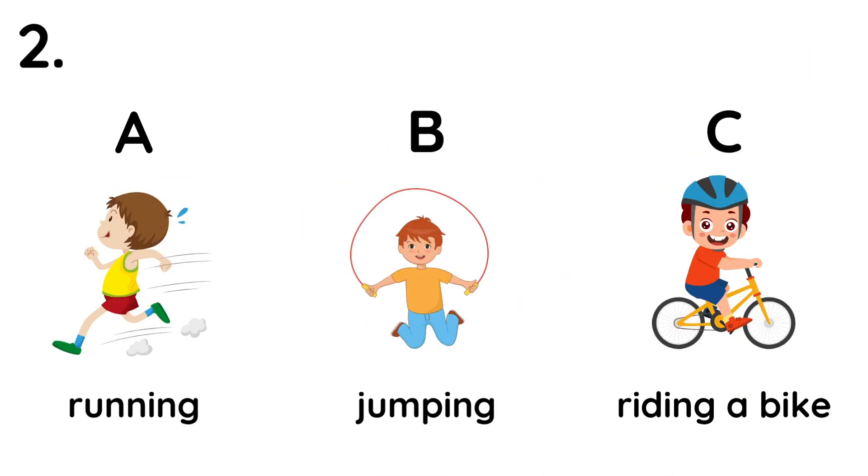2. What is he doing? He is riding a bike.